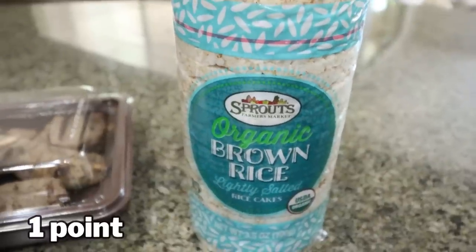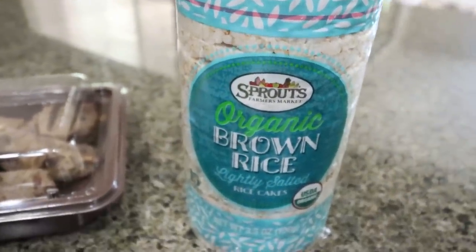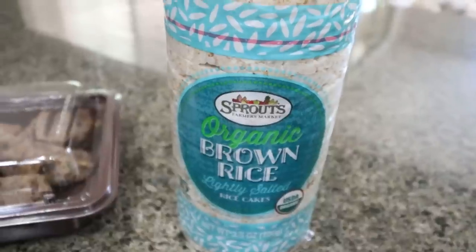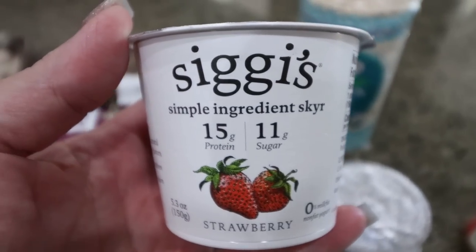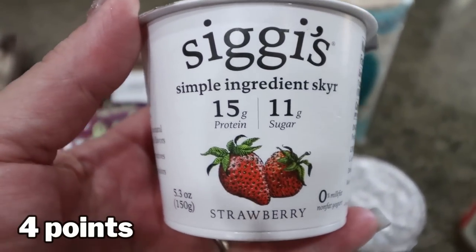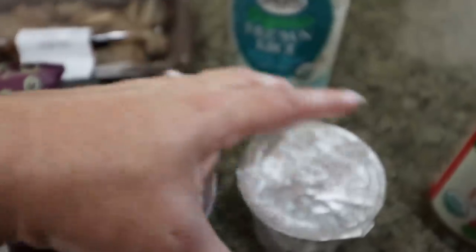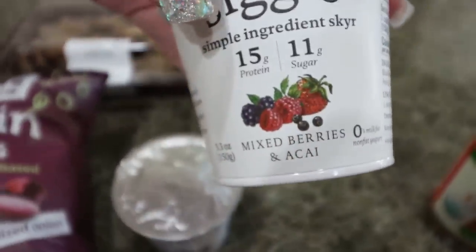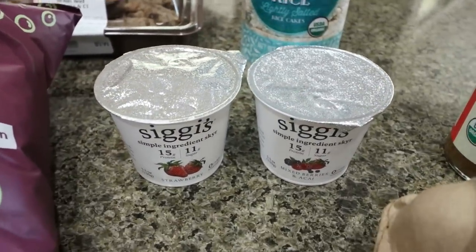You already know that I have a rice cake with American Dream nut butter every day, and I'm almost out of rice cakes. So I grabbed the Sprouts ones — I love these, they're 25 calories and the whole pack's $1.29. Just a couple of yogurts; I think I have three or four in my fridge. This time I went with Siggy's because they're on sale for $1.50. I have the strawberry and the mixed berry — really good ingredient yogurt and really delicious.